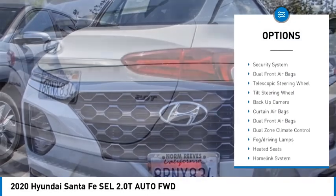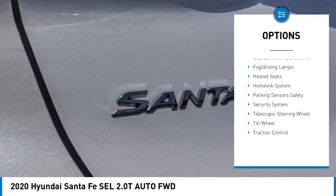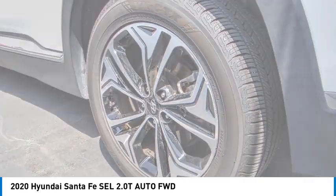Here are some of this vehicle's great options: backup camera, heated seats, dual zone climate control, security system, dual front airbags, telescopic steering wheel, and tilt steering wheel.